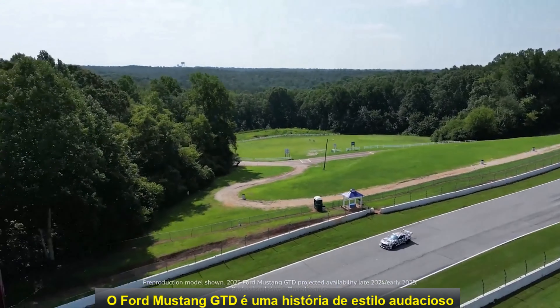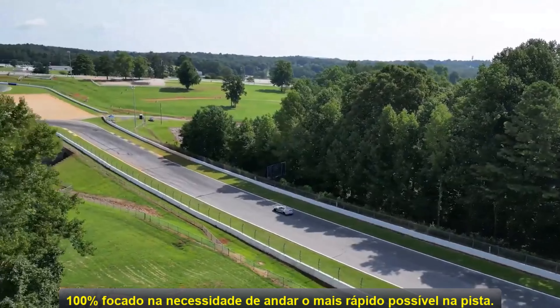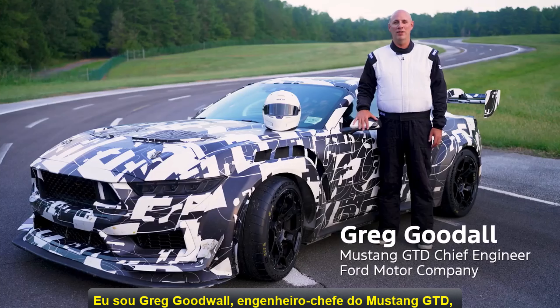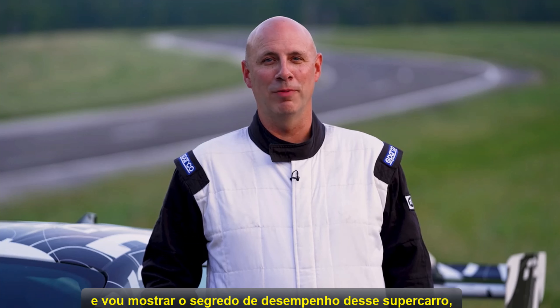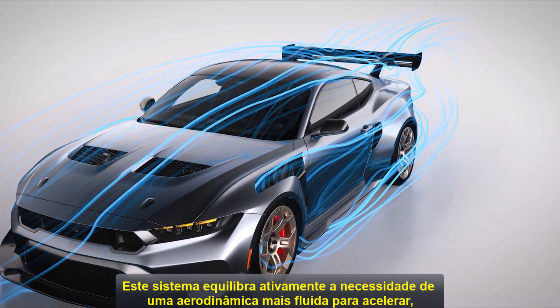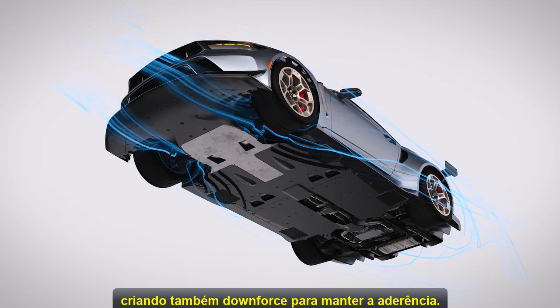The Ford Mustang GTD is a story of audacious style that's 100% driven by the need to go as fast as possible around the track. I'm Greg Goodall, Mustang GTD Chief Engineer, here to show you the secret to its supercar performance: the drag reduction system. This system actively balances the need for sleek aerodynamics to go fast while also creating downforce to maintain grip.